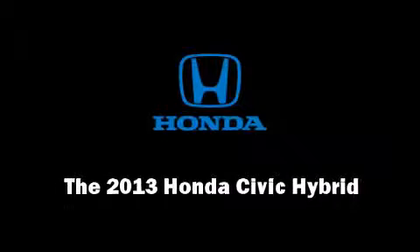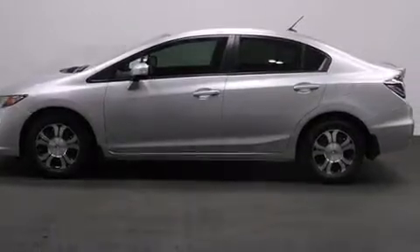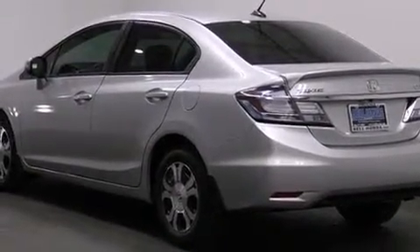Discerning drivers will appreciate the 2013 Honda Civic Hybrid. This four-door, five-passenger sedan offers the latest in technological innovation and style.